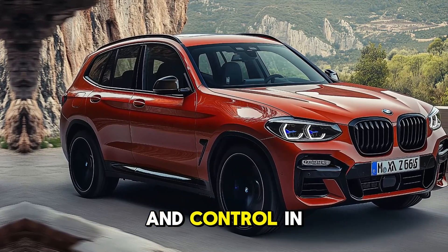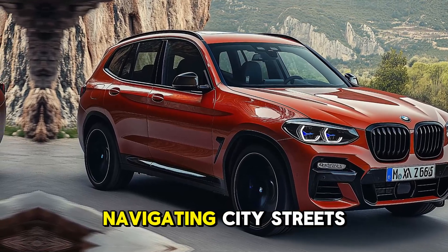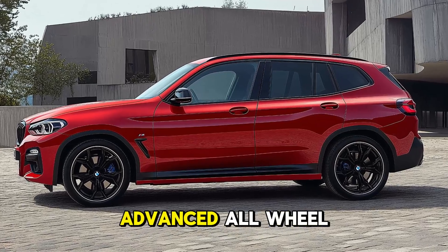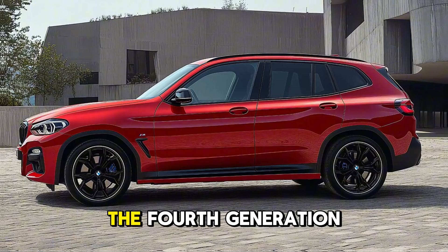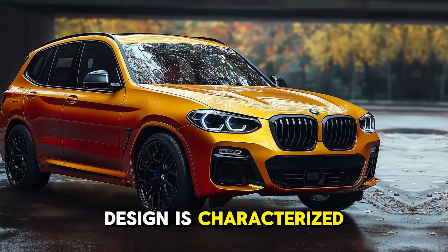The hybrid option improves both fuel efficiency and power, providing an exhilarating yet environmentally friendly driving experience. The X3 assures smooth handling and control in a variety of driving conditions — whether navigating city streets or traveling off the beaten path — thanks to an advanced all-wheel drive system.